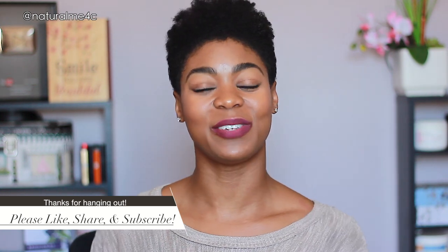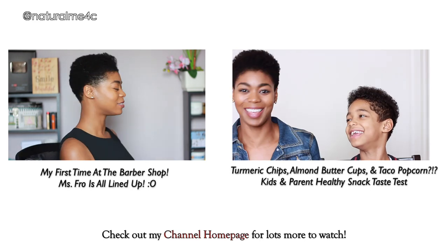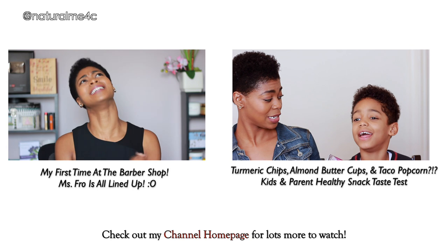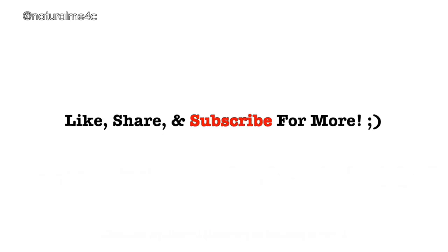I hope you enjoyed hanging out. If so, don't forget to like, share, and subscribe for more videos. Hit that little bell next to the subscribe button if you want to be notified of future videos — YouTube has changed things up so you have to hit that bell to be notified of every video posted. I hope you have a blessed day — I'll see you very soon. Take care!